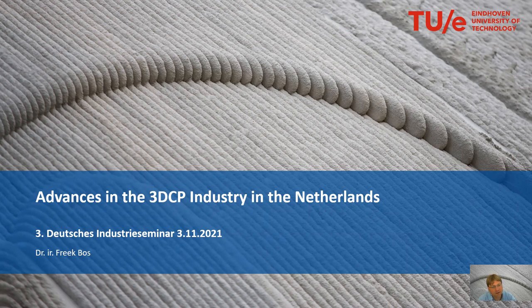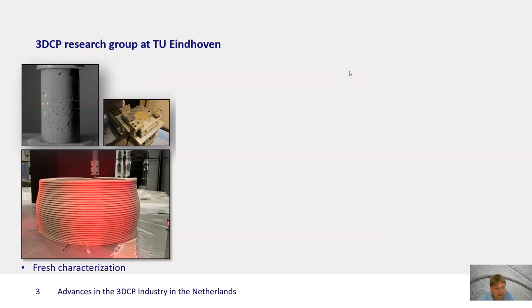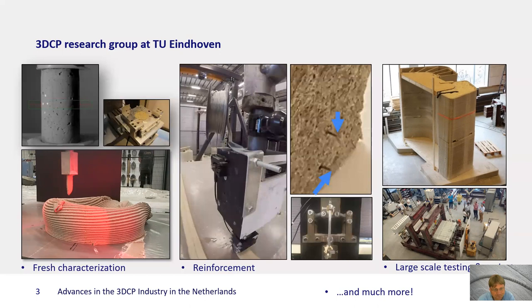Hello, my name is Frick Bosch and I'm an assistant professor at the TU Eindhoven working in the 3DCP research group. We are now about 15 researchers and we are active in a lot of different areas, for instance in the fresh characterization of print materials. My personal focus is on reinforcement concepts for 3D concrete printing, and we're also quite active in printing and testing large scale elements.